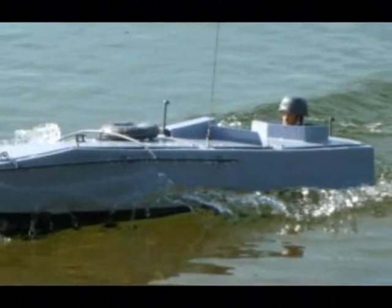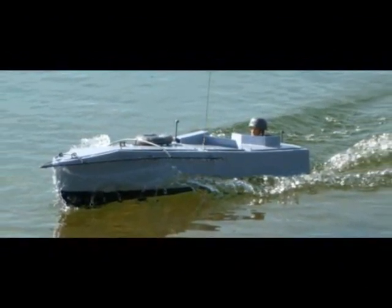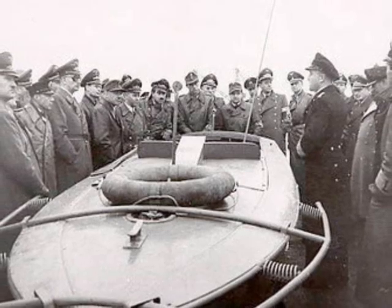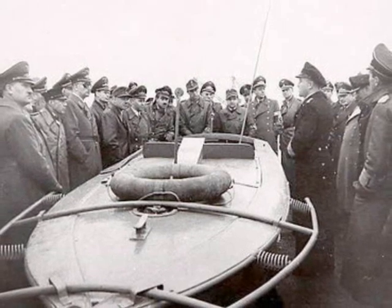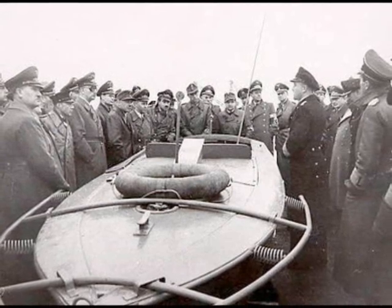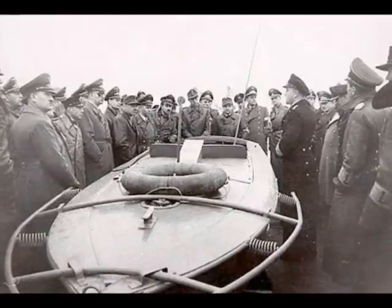The pilot would approach a target head-on at full speed and then jump off the boat about 300 meters away. A metal frame ran around the bow of the ship. The springs, placed every 15 centimeters, activated a delay fuse on impact with the target. After about 3 to 7 seconds, the main charge at the stern detonated under the hull, achieving maximum damage to the attacked target.